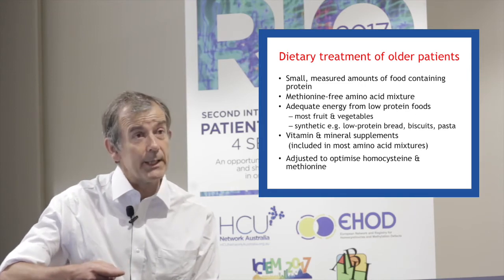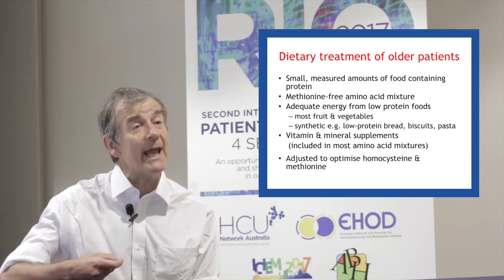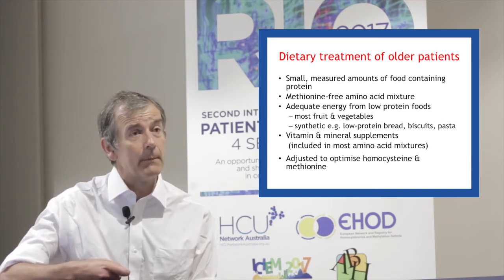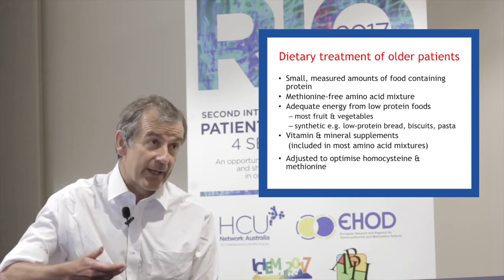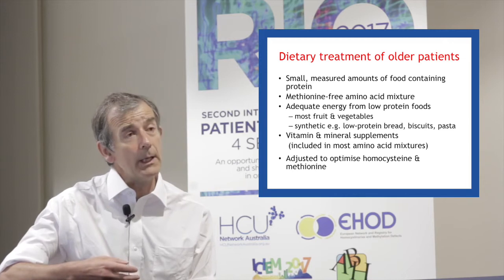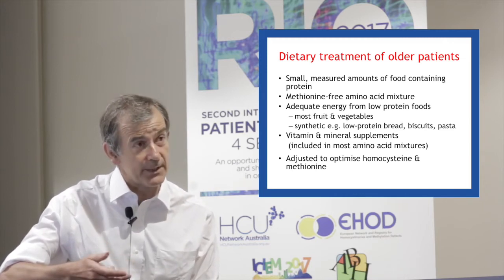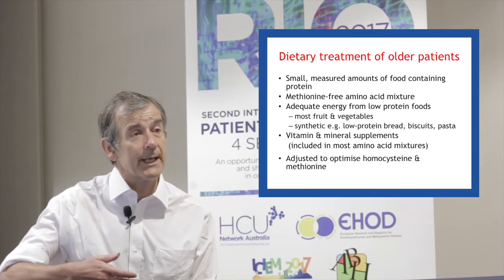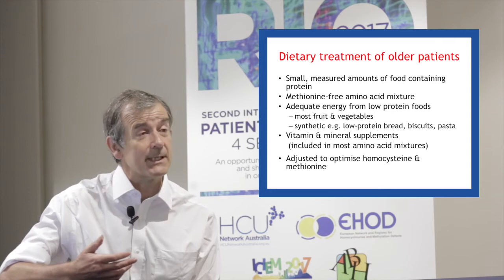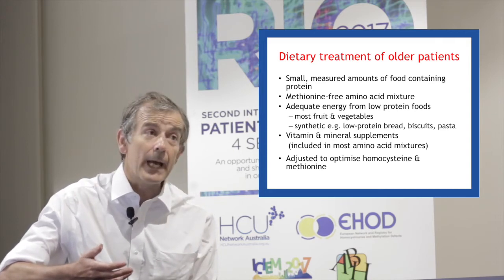As well as this, we need to give low-protein foods that will supply the energy for growth. These may come in fruit and vegetables, most of which are very low in protein, or in synthetic, artificial low-protein foods. One can get low-protein bread, low-protein biscuits, or low-protein pasta, available certainly in the UK on prescription.